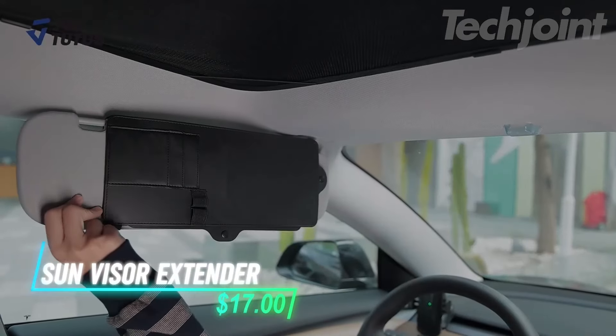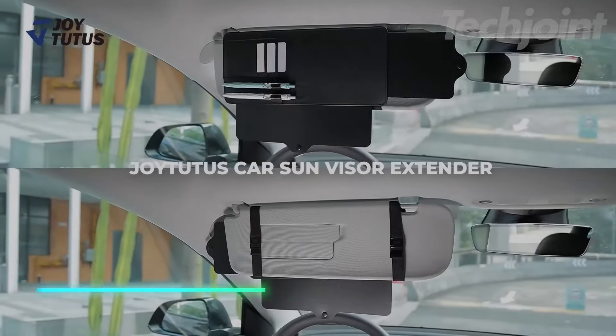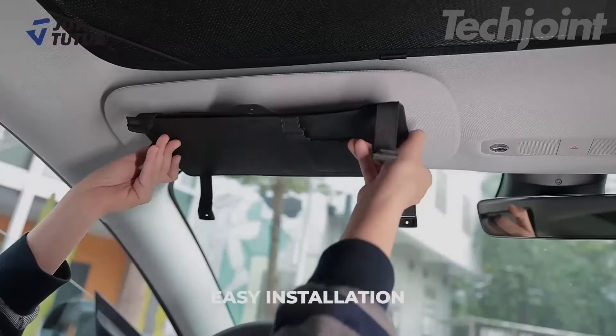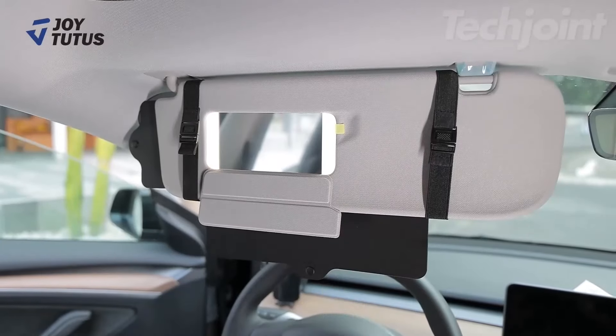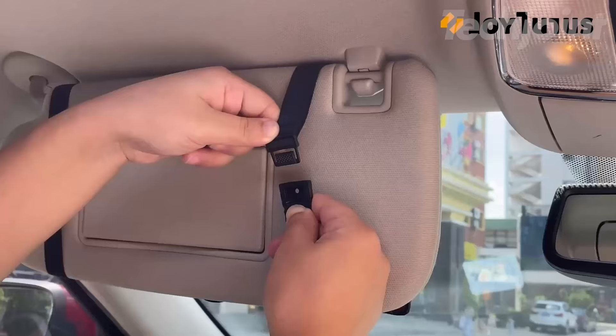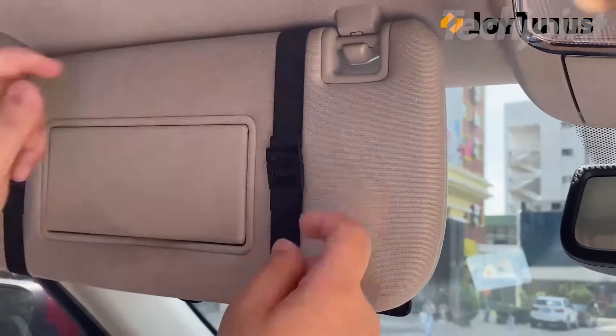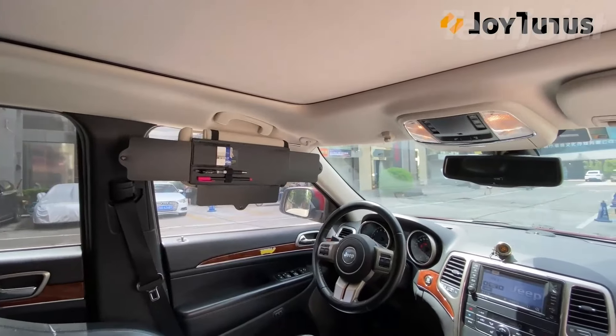This sun visor extender blocks the sun and glare from multiple directions, making driving safer by reducing eye strain. It can be adjusted to fit most sun visors and doesn't interfere with the use of a makeup mirror. The design also includes storage for small items like cards and pens. It attaches easily using adjustable loops and a non-slip elastic belt, and it folds away when not in use.